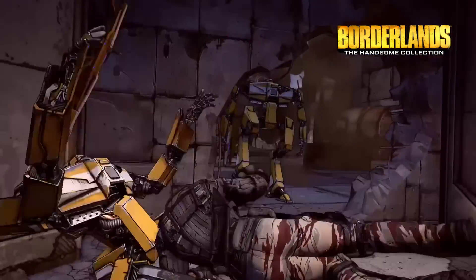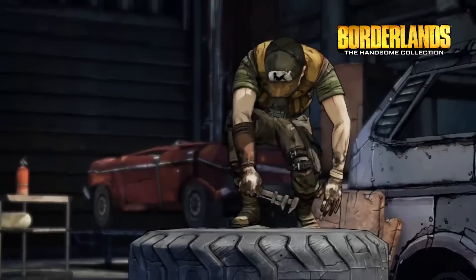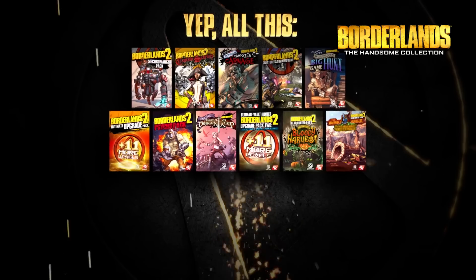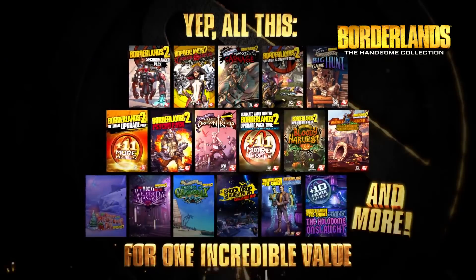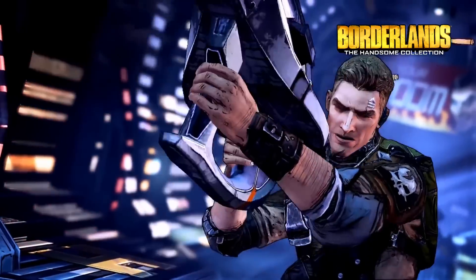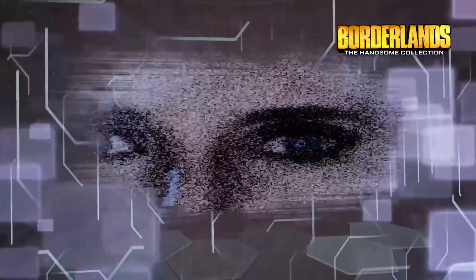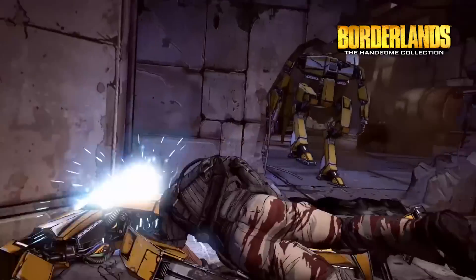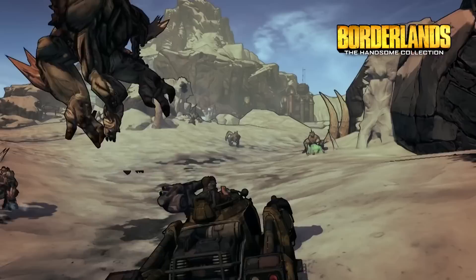I have exclusive gameplay on Borderlands 3 if you'd like to see that, I'll link it now. Each of these games includes all the DLC, all improvements, and only last month the Handsome Jack Collection was updated to support 4K visuals — or if you prefer, 60 frames a second at 1080p. Even if you hate the visuals, please give this a go; it's definitely worth your time.